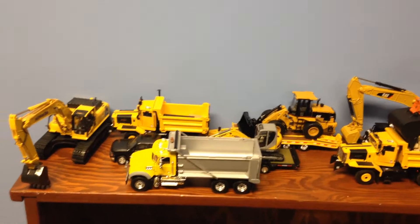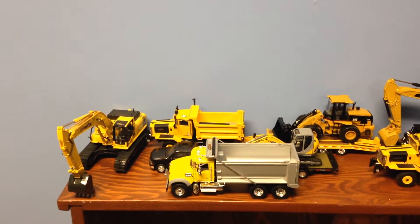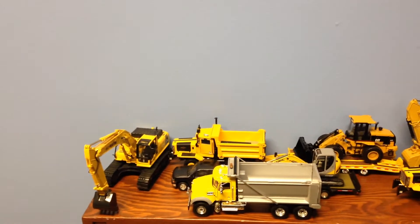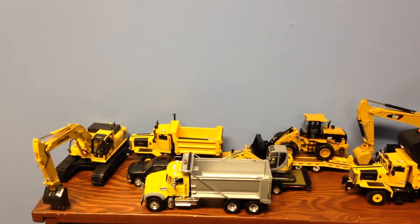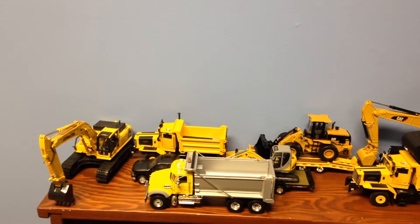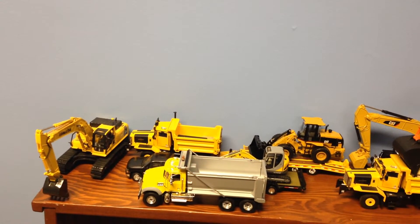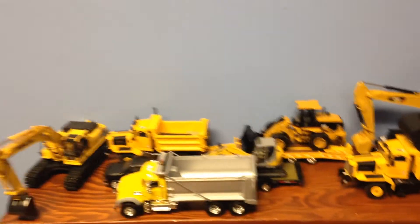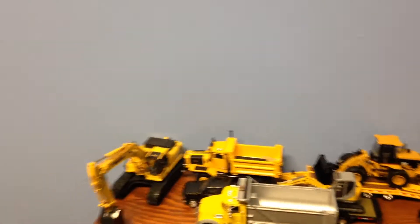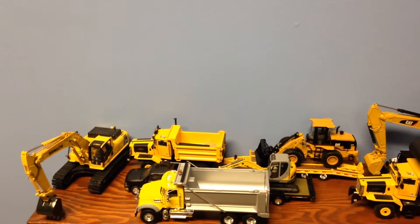Hey, what's going on YouTube, Nathan here with a collection update for September 2015. I'm gonna start doing these every two or three months depending on how busy the month is. I've gotten quite a few new pieces — I've never really done a collection update before. The last one was called a model update and that was just me showing how I had them arranged. But I got several new ones, so let's get to it.